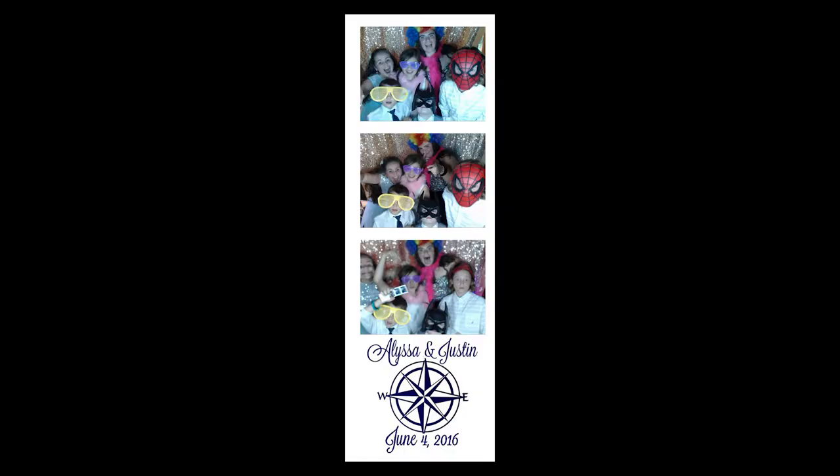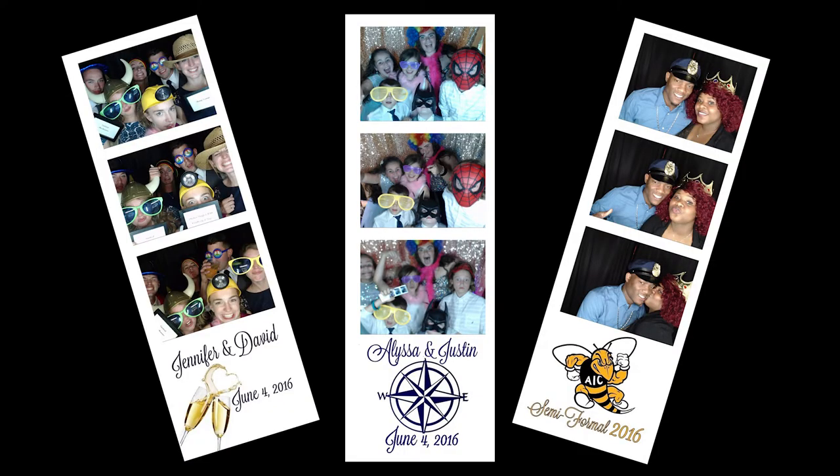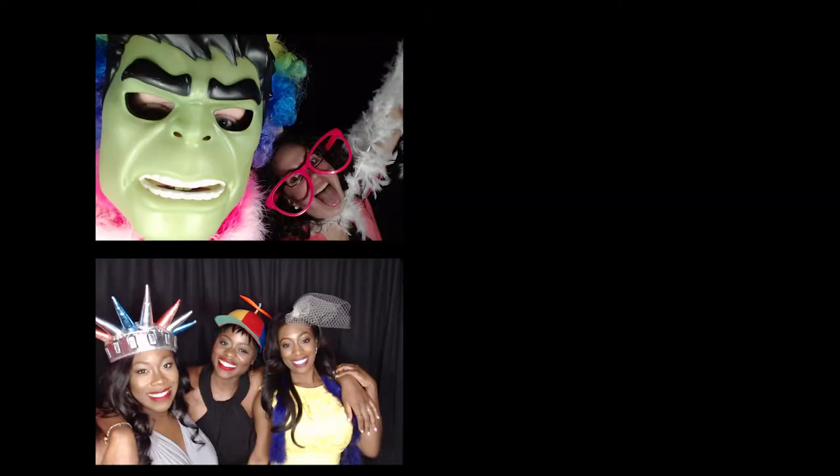Your guests enter and take a series of photos. They can then share them on social media — Facebook, Twitter, email, text, or pin them.